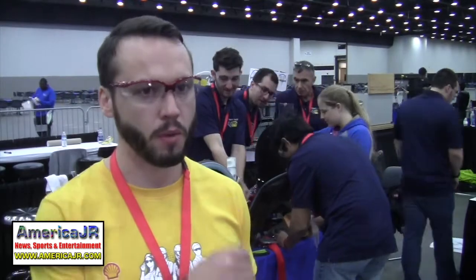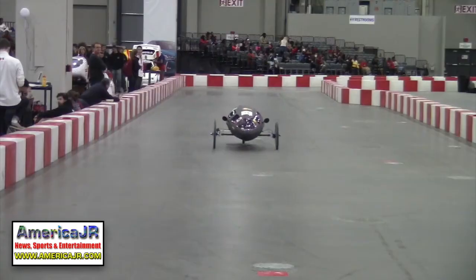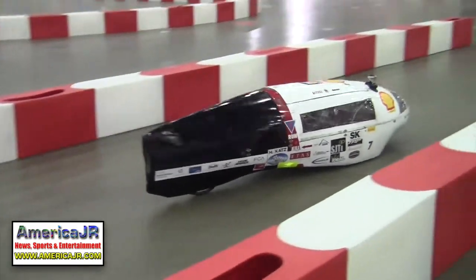Teams must complete 10 laps, or 6 miles, with a minimum average speed of 15 miles per hour. The time requirement is 24 minutes.